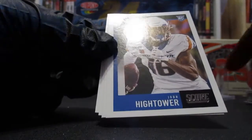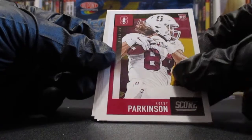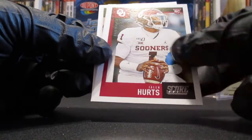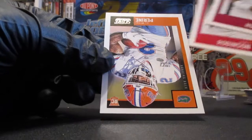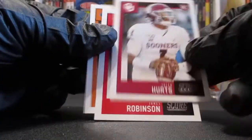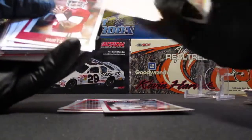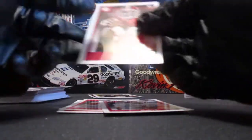Then we got rookies: John Hightower, Colby Parkinson, DeAndre Swift, another Jalen Hurts, James Robinson, and LaMichael Perine. Wait — is that the same card? Let me see. No, these are different — I guess one is a variation maybe. They're different numbers.